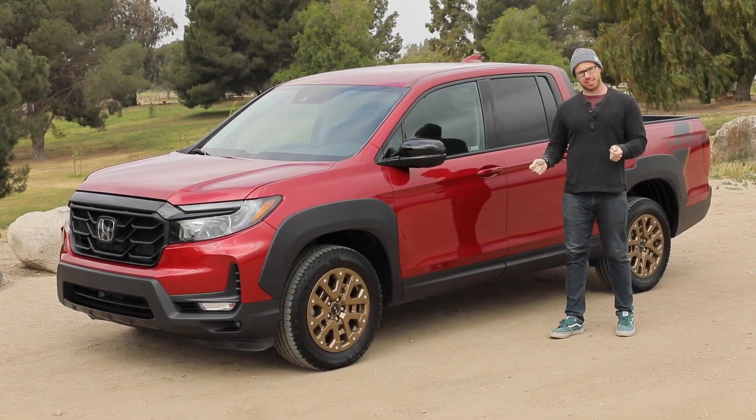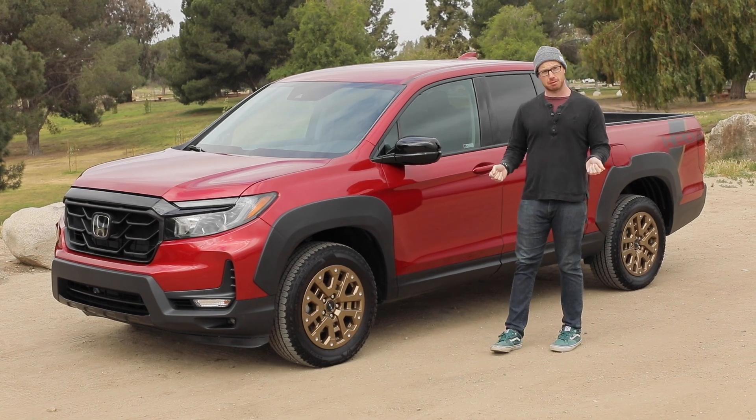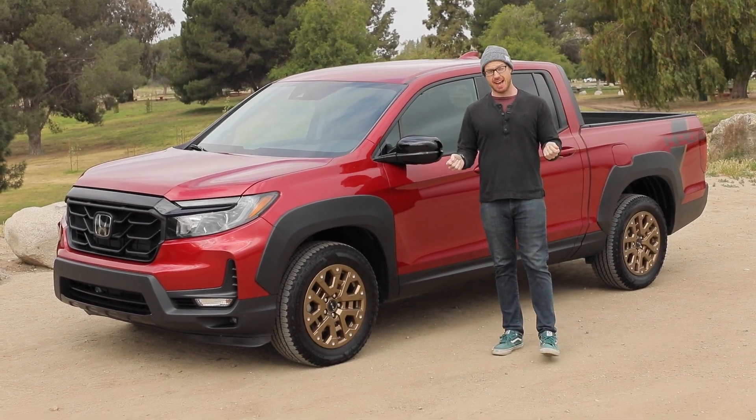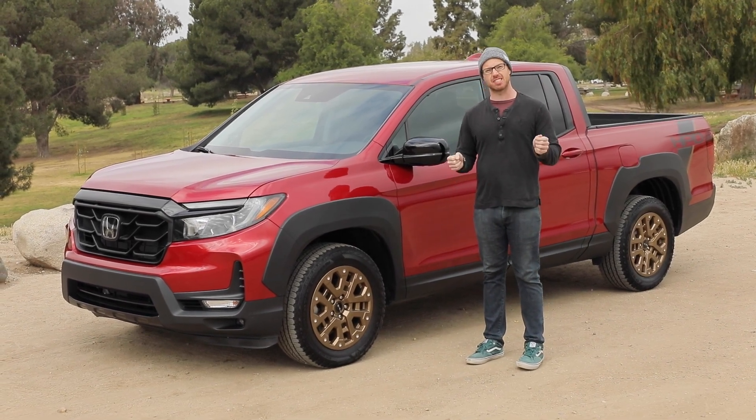The Ridgeline is a bit of a curious thing. It comes from a brand with no real history making pickup trucks — Honda. And as such, for the past 15 years, it has been bothering truck enthusiasts ever since.